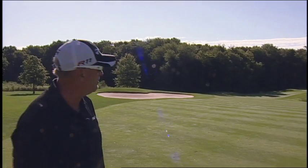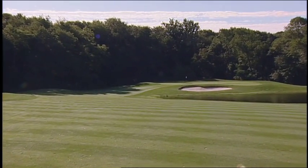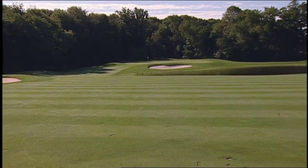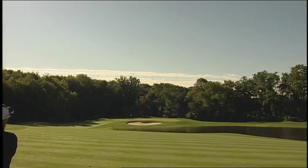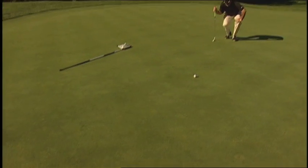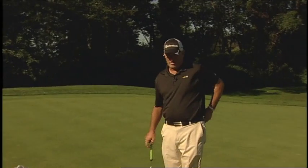Here we are at our second shot on 11. Because we played down the left side, we've taken a lot of the water out of play and have a much better angle to that front left hole location. The far right side of the fairway would have required coming in over the bunker and over the water — a much more challenging shot. Playing down the left side gives us a much more accessible pin. That looks pretty good — looks like we have about a 10-footer for birdie. It's probably a right-edge putt, slightly uphill. If you play the hole down the left side here at Burlington on number 11, when the pin's front left, it's pretty easy to get a little uphill 10-foot birdie putt and make 3.